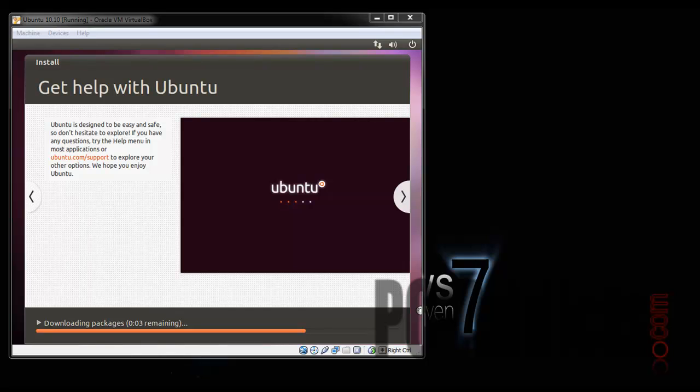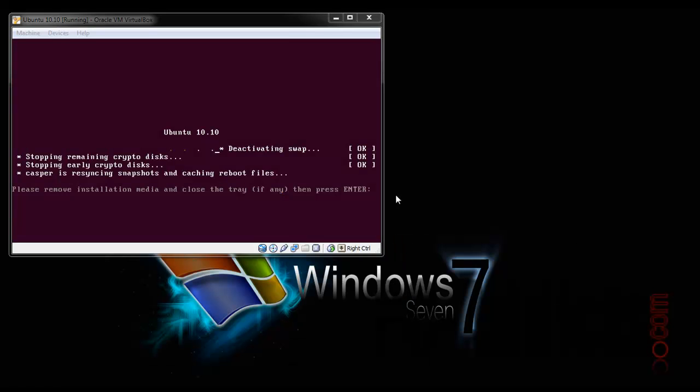Looks like we're coming down the home stretch as far as downloading packages. It's been probably around 15 minutes installing so far, I'm not quite sure why it's taking so long. Installing system — I bet we're probably going to be restarting shortly. Going to pause it again.